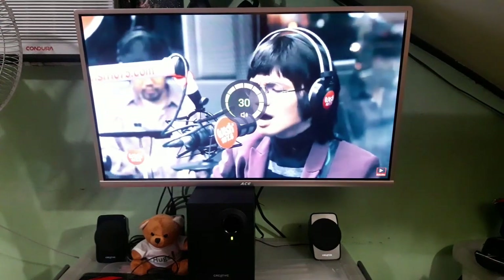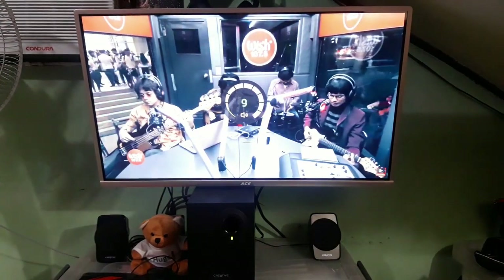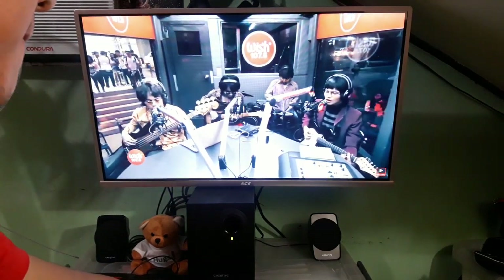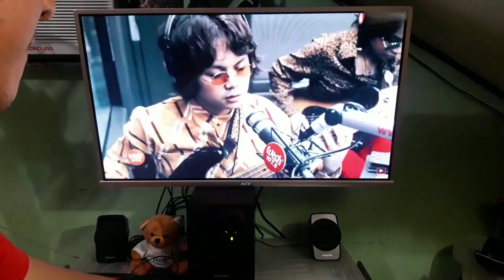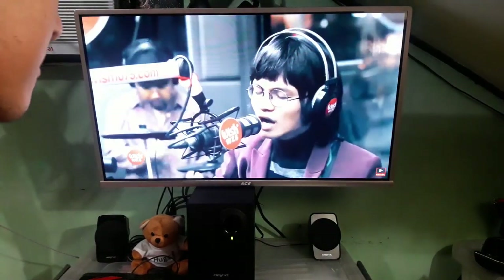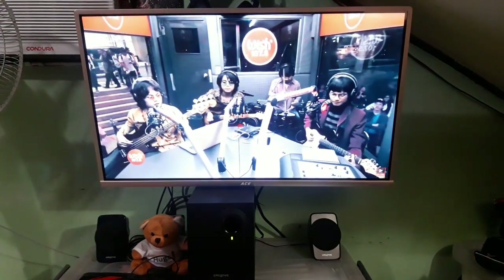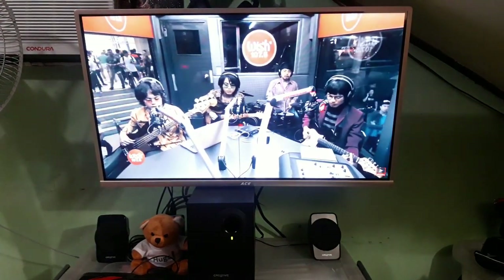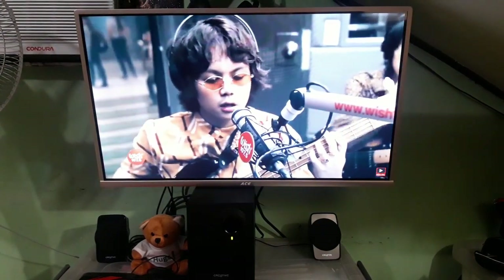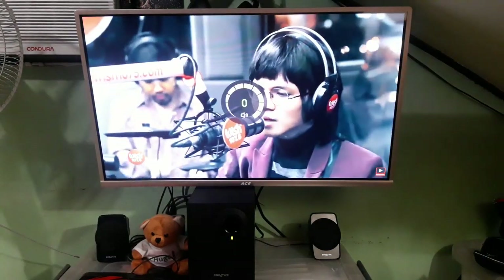Right now I'll be switching over to the external speaker with subwoofer. The difference is very clear. You definitely have to buy or use an external speaker with subwoofer to enhance your viewing experience and music listening.